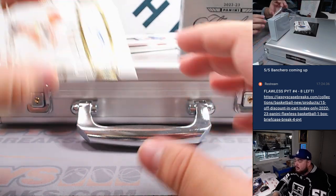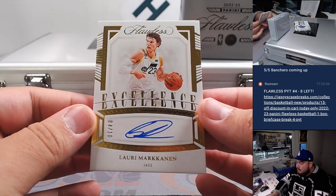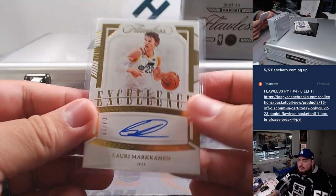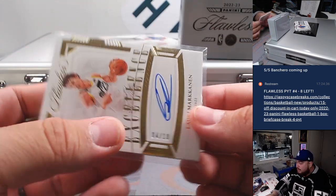And we have a Utah Jazz — Lorne Markin. Excellent autograph there. Utah Jazz going to Ed. Four out of ten.